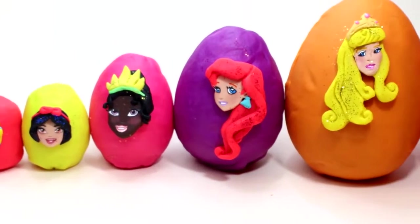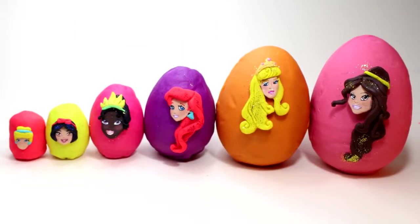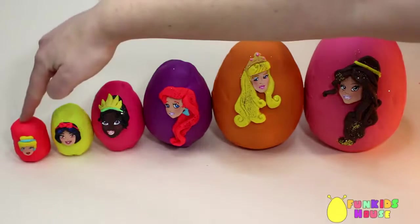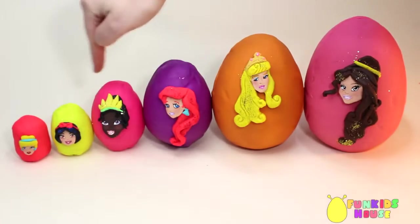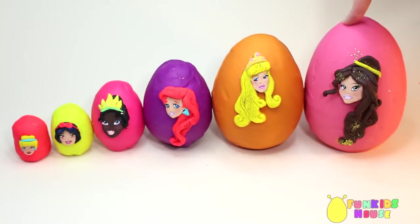Hey guys, in this video we will learn the sizes with Disney Princesses. Yay! Smallest, Smaller, Small, Big, Bigger, Biggest.